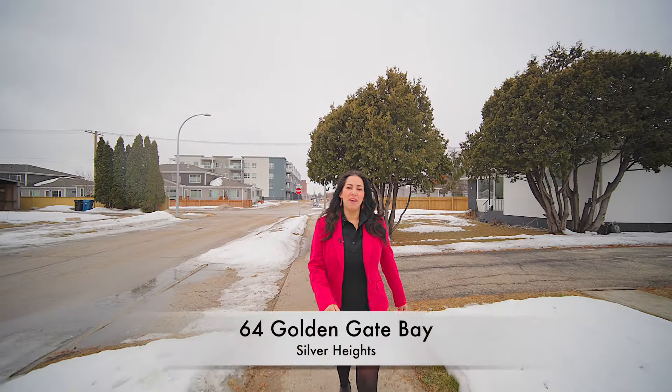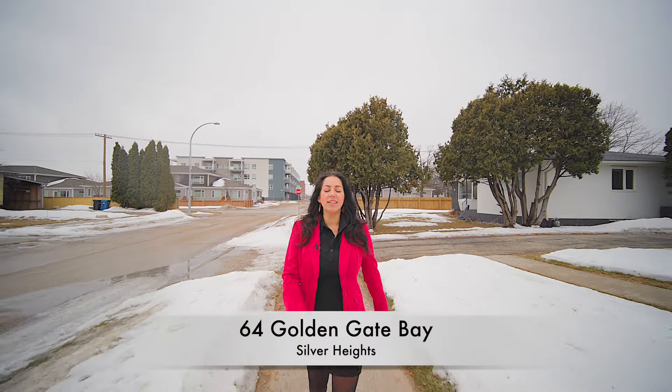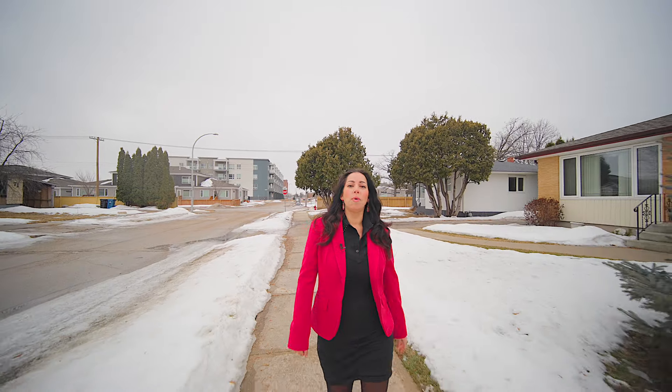Hi Winnipeg. Today I'm talking about one of my favorite words in real estate when discussing a home with potential buyers: updates. What updates have been done in the home over the last few years that we don't have to worry about when you move in?